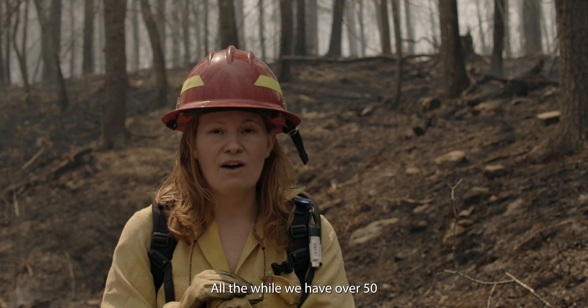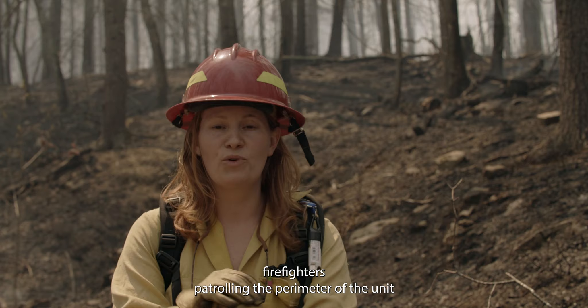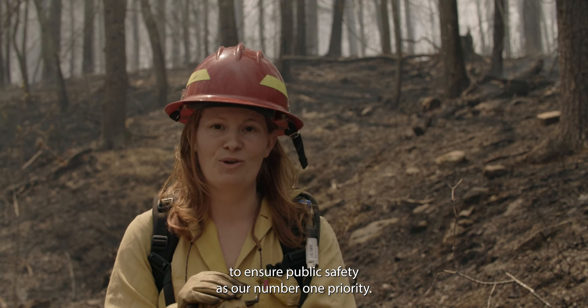All the while we have over 50 firefighters patrolling the perimeter of the unit to ensure public safety as our number one priority.